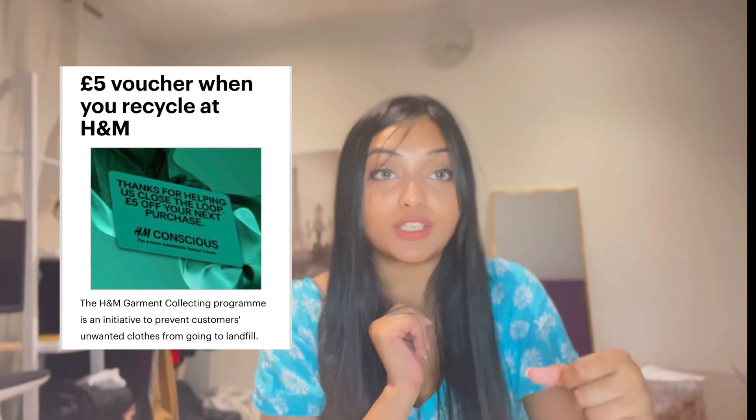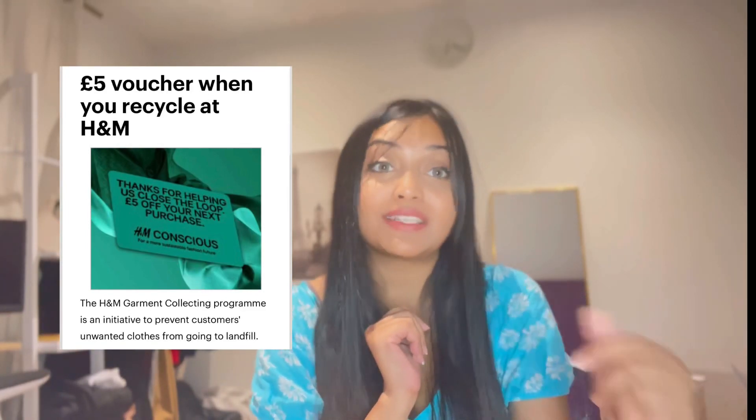Number seven is about H&M. If you are a shopping lover, you can go to H&M and give them a bag full of clothes. They'll give you a five pound voucher that you can use when you shop next time. This is how you can save a lot of money.